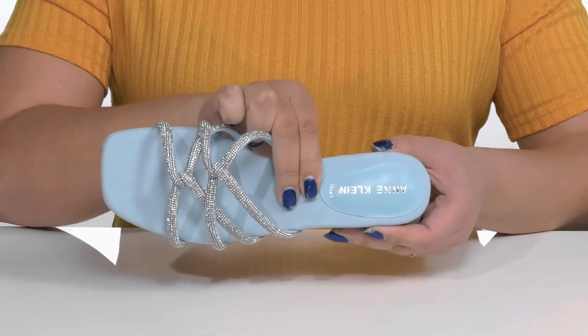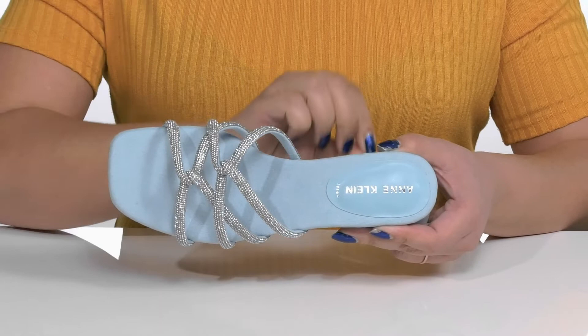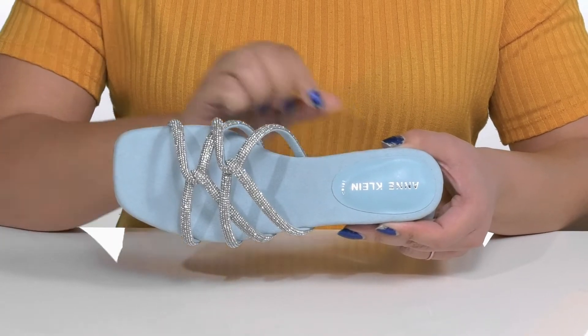Inside, there is a fabric lining with a cushioned footbed that has added support at the heel to give you maximum comfort throughout the day.